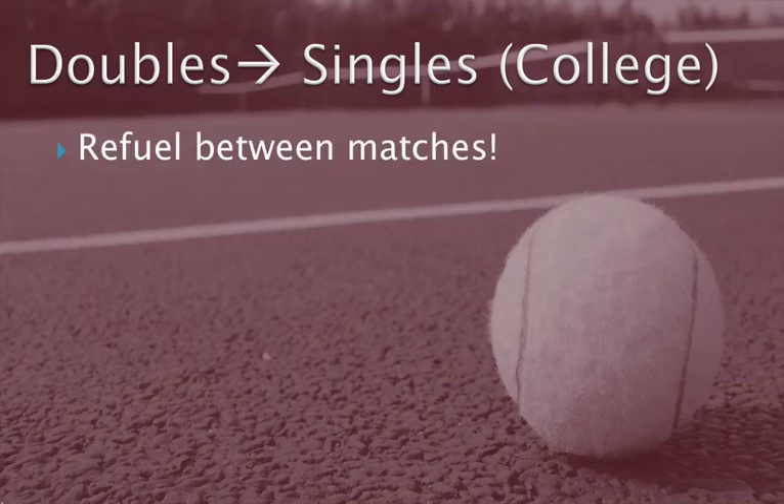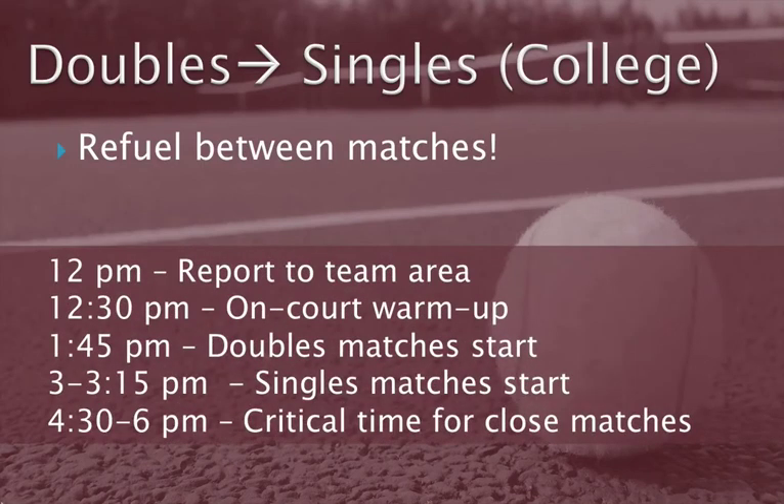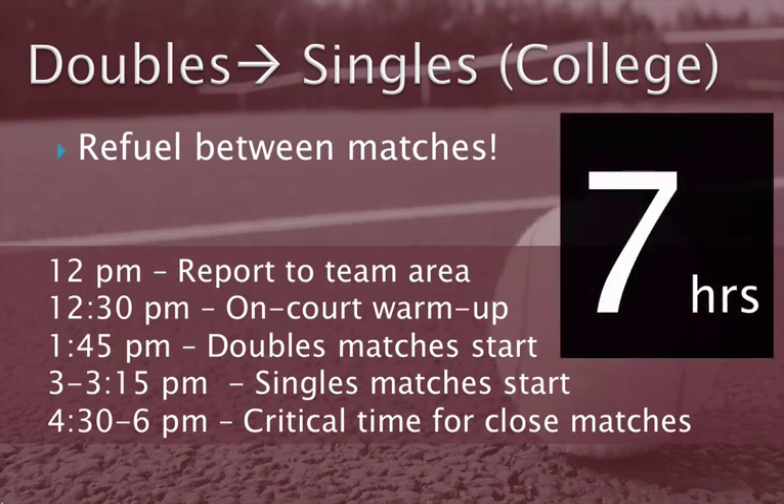Consider a typical college tennis match day with a 1:30pm match. Players report at 12pm, foam rolling or dynamic warm-up around 12:15pm, on-court hitting warm-up at 12:30pm, lineup and introductions at 1:30pm, doubles matches starting at 1:45pm, singles matches around 3 to 3:15pm, and the critical close-match moments between 4:30pm and 6pm. Because players must arrive at noon, they would have eaten before then — perhaps their last large meal at 9 or 10am, or 11am in the best case. This means there could easily be 6-8 hours between the last substantial meal and the most critical parts of the match. If you aren't fueling strategically throughout the entire day, you won't be playing your best tennis when your team needs you the most.